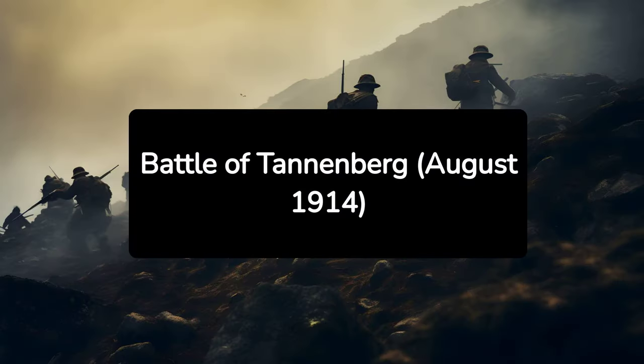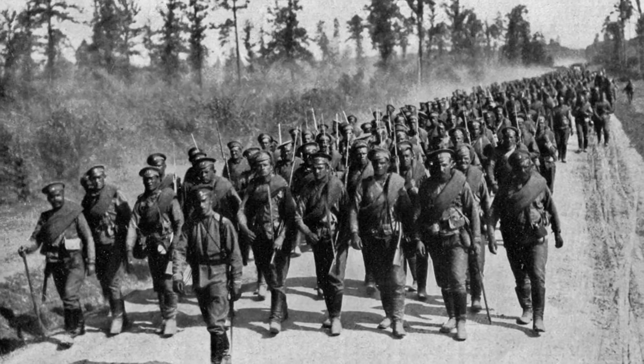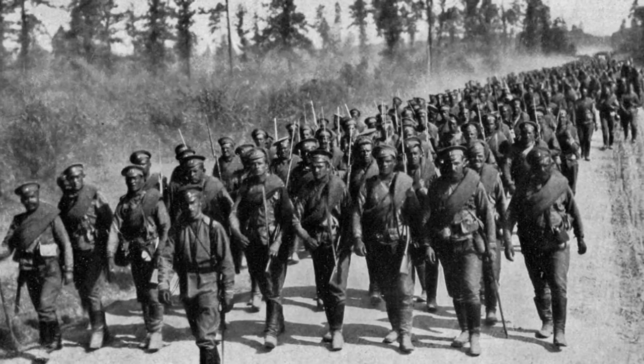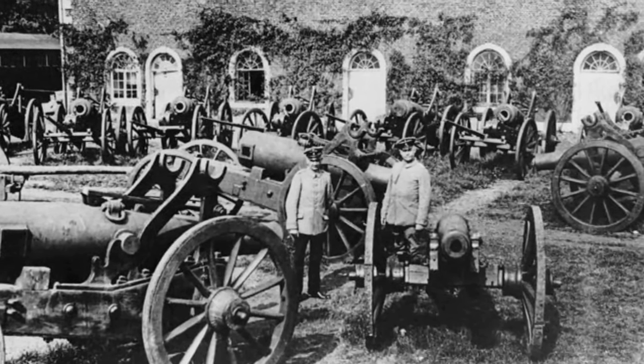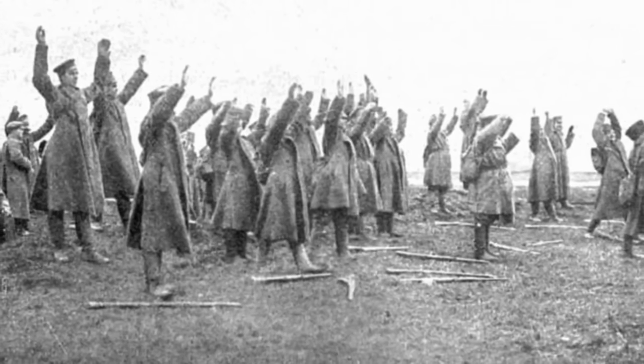6. Battle of Tannenberg, August 1914. The Battle of Tannenberg was a decisive victory for Germany against Russia in the early weeks of the war. German forces encircled and destroyed the Russian Second Army, which significantly weakened Russia's ability to prosecute the war. This battle showcased German military efficiency and strategic prowess.